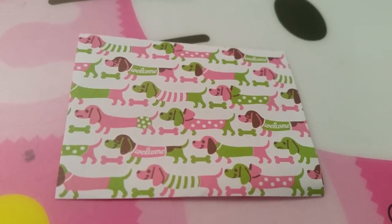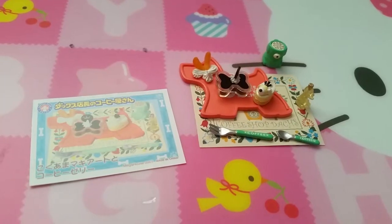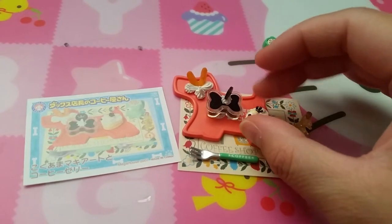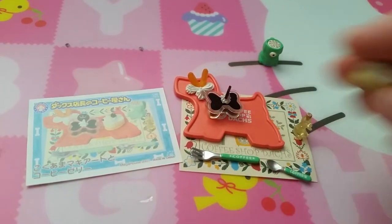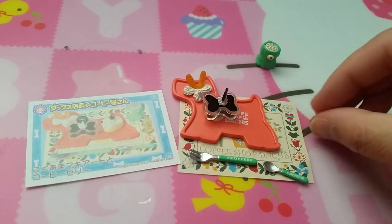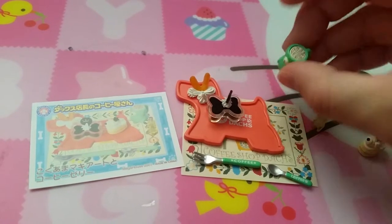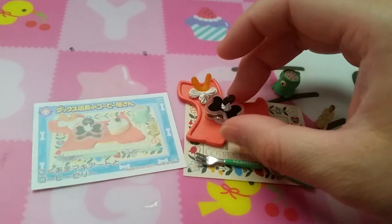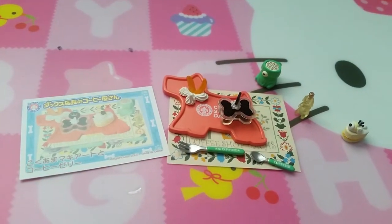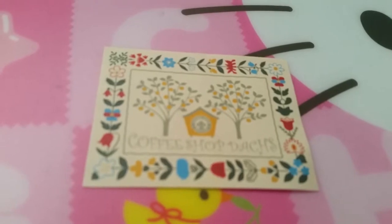Here's set six, looks like another dessert. Puppy cake, honey probably, a little latte, chocolate, and fruit on a doggy plate. This placemat is very, very cute.